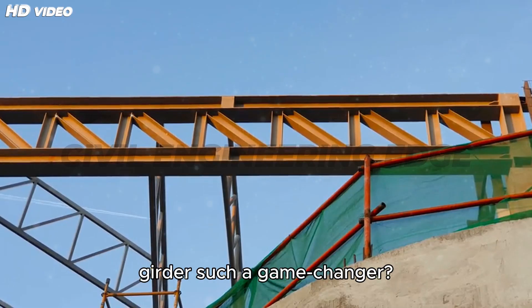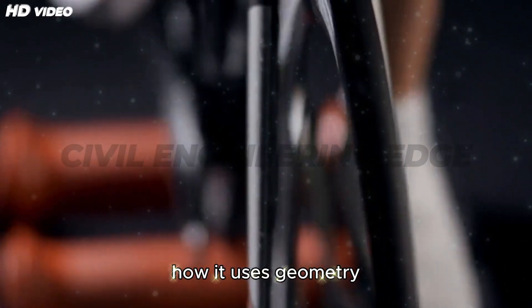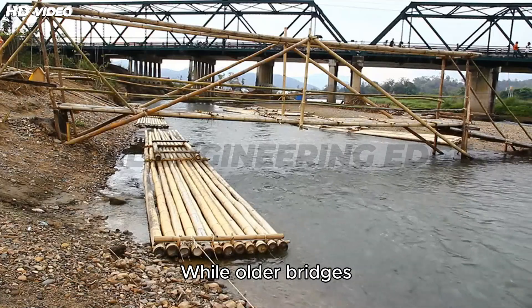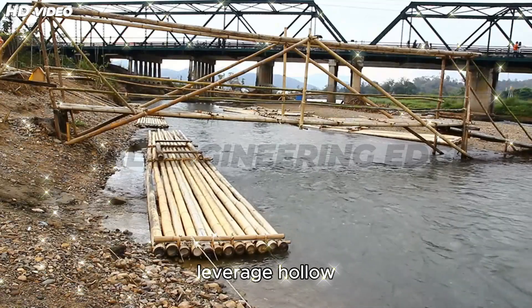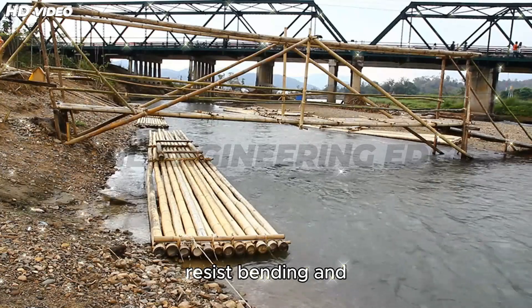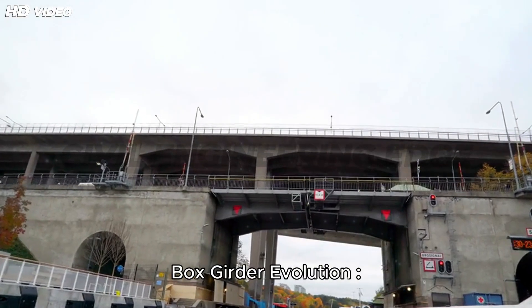So what makes the box girder such a game-changer? The secret lies in how it uses geometry to increase stiffness and strength. While older bridges relied on brute material volume, box girders leverage hollow rectangular or trapezoidal shapes to resist bending and buckling forces more efficiently.